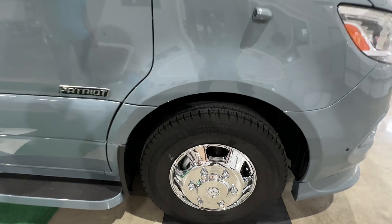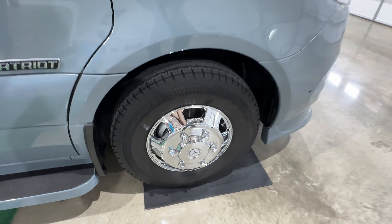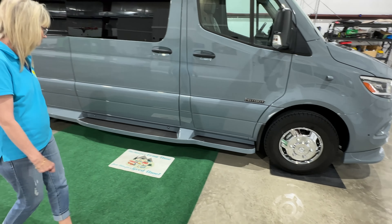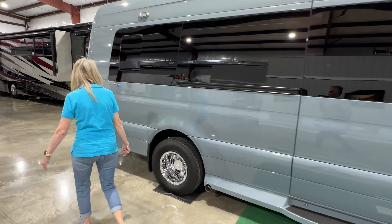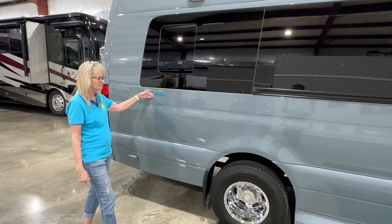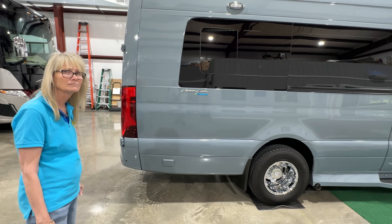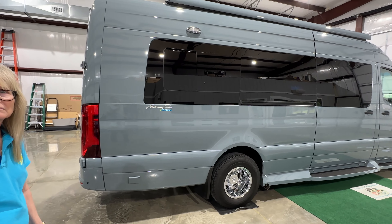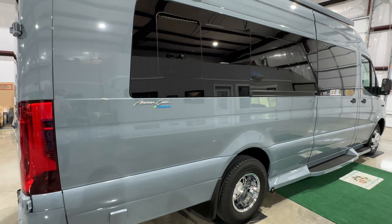How about these beautiful wheels — 17-inch chrome wheels, probably the prettiest wheels we've had on a Class B. This one also has the Freedom Package, which is about a $20,000 option. It's a game changer — you get 600 amps worth of lithium batteries, so this coach is all electric: no propane, no generator.